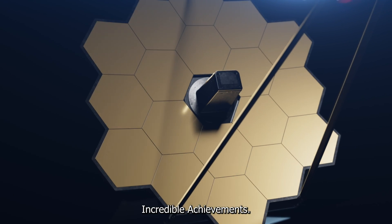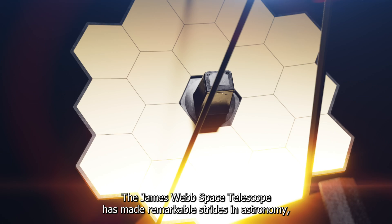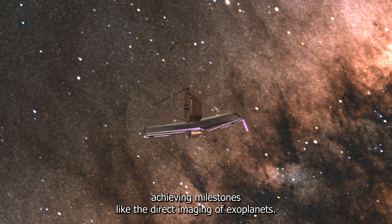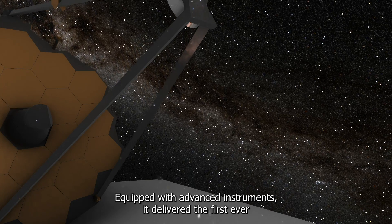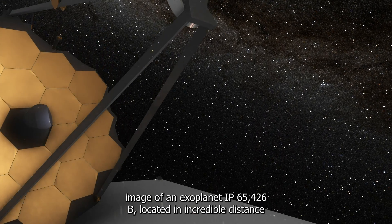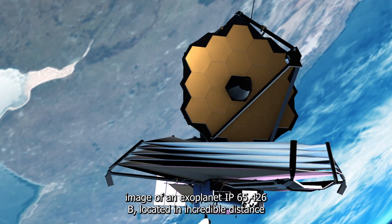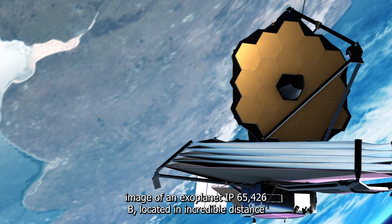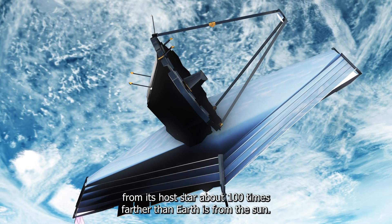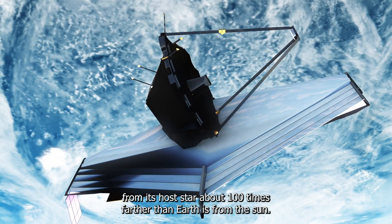The James Webb Space Telescope has made remarkable strides in astronomy, achieving milestones like the direct imaging of exoplanets. Equipped with advanced instruments, it delivered the first-ever image of an exoplanet, HIP 65426b, located an incredible distance from its host star — about 100 times farther than Earth is from the Sun.